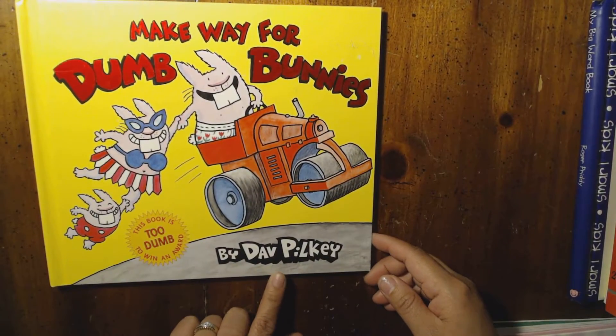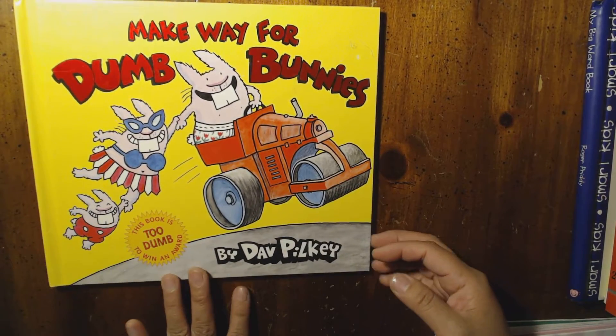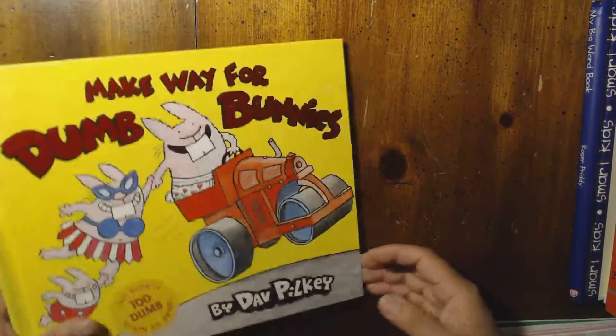This one is the first time I've seen a Dav Pilkey book at a thrift store. He's the same author as Captain Underpants. This one is called Make Way for Dumb Bunnies — what a title, what a book!